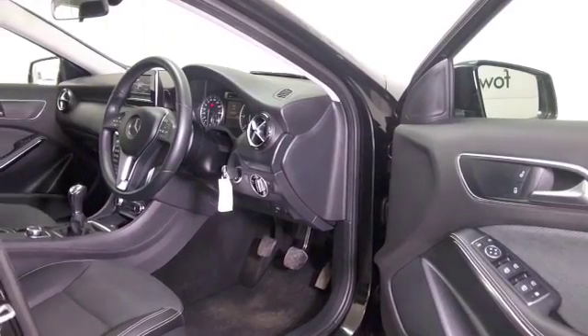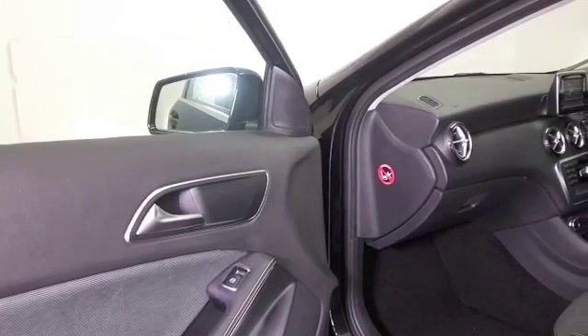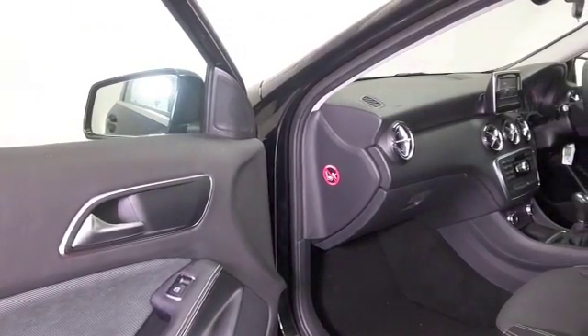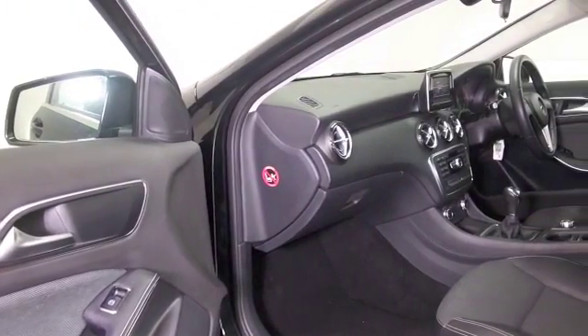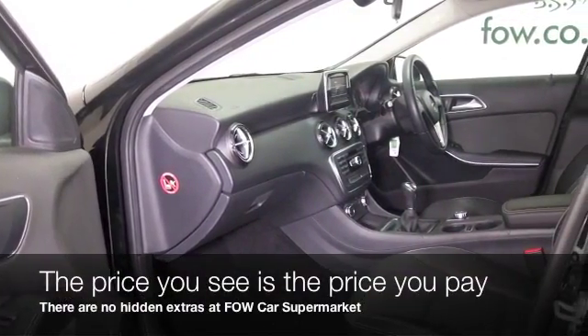This has the manual gearbox, so I'd go for this one. Half leather, remote locking, aircon, bluetooth — top-notch quality cabin. You will feel a little bit special each and every time you're inside this car.